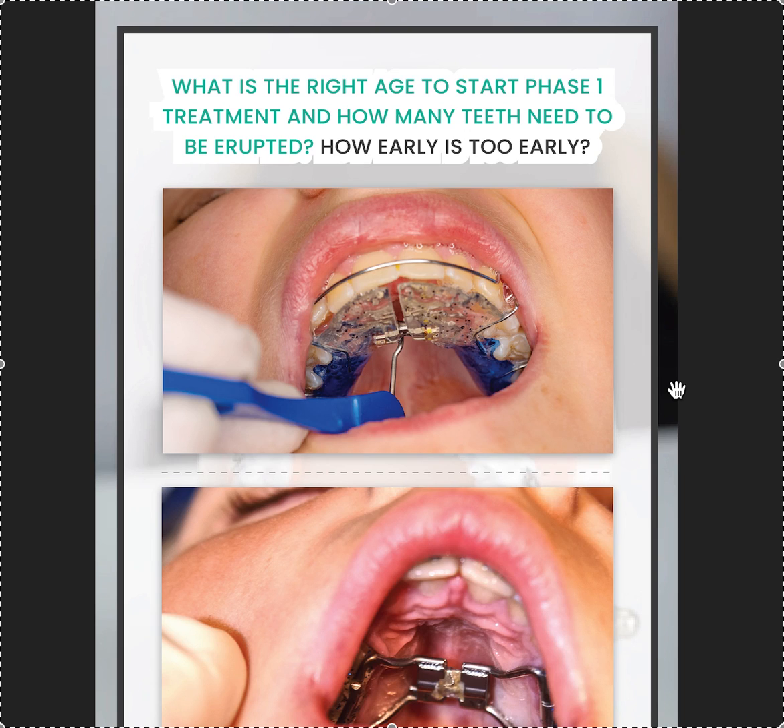Since phase one usually involves braces on the top and bottom front teeth or Invisalign First, you need to time things so that after you've fixed the bite — whether with expanders, twin blocks, bionators, protraction face masks, or whatever — you're ready to place those eight front braces. If all the teeth aren't in at that point, you're just dilly-dallying, wasting six months to a year. Keep phase ones to less than a year if possible by timing things correctly.